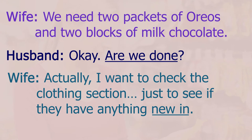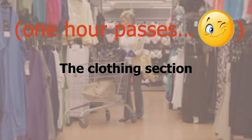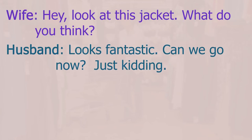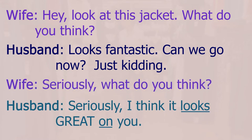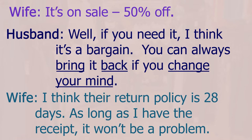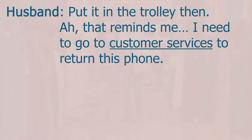Actually, I want to check the clothing section just to see if they have anything new in. I thought we were just shopping for groceries today. I'll just take a quick look — I won't be long. Hey, look at this jacket. What do you think? Looks fantastic. Seriously, what do you think? I think it looks great on you. It's on sale — 50% off. If you need it, I think it's a bargain. You can always bring it back if you change your mind — I think their return policy is 28 days. As long as I have the receipt it won't be a problem. Put it in the trolley then.